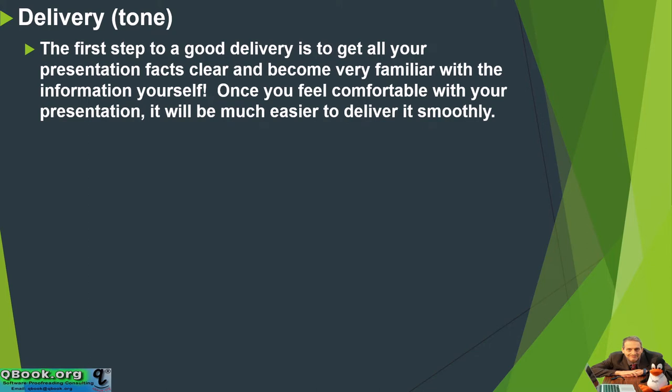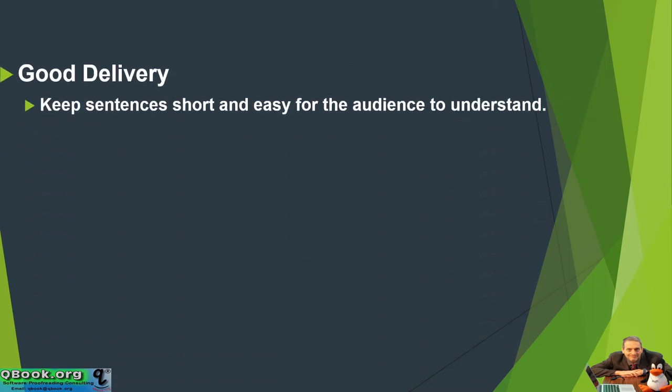What about your delivery throughout the presentation? This is called the tone. How to get all of your presentation facts clear and become very familiar with the information yourself. Once you feel comfortable with your presentation, it will be much easier to deliver it smoothly. Good delivery.